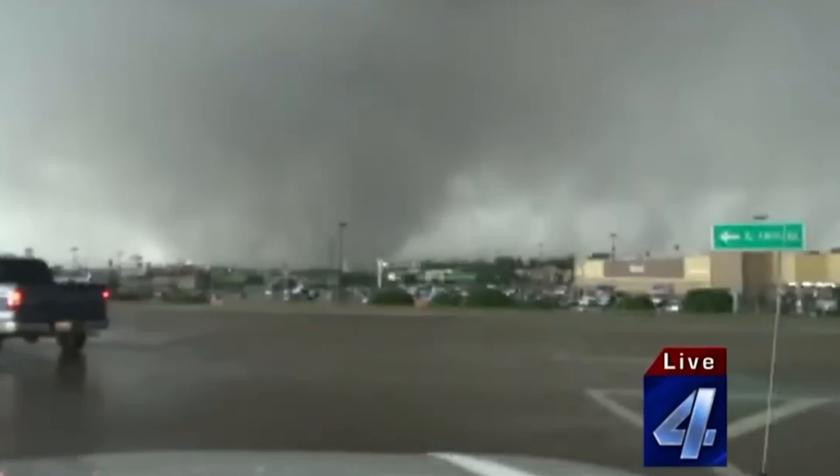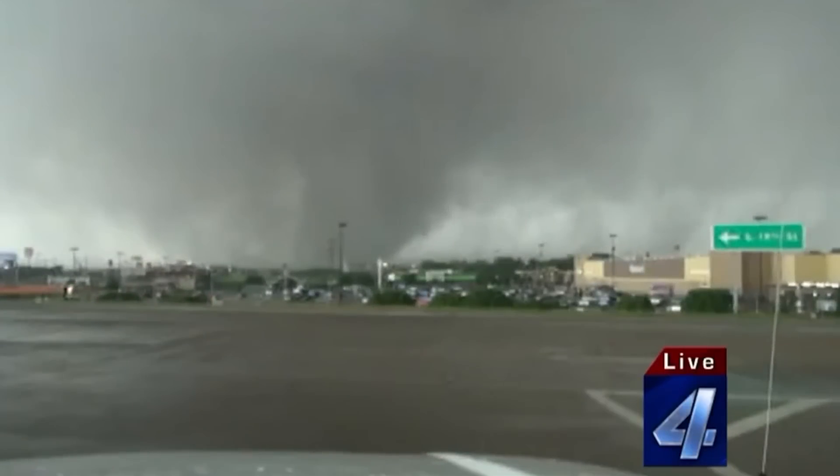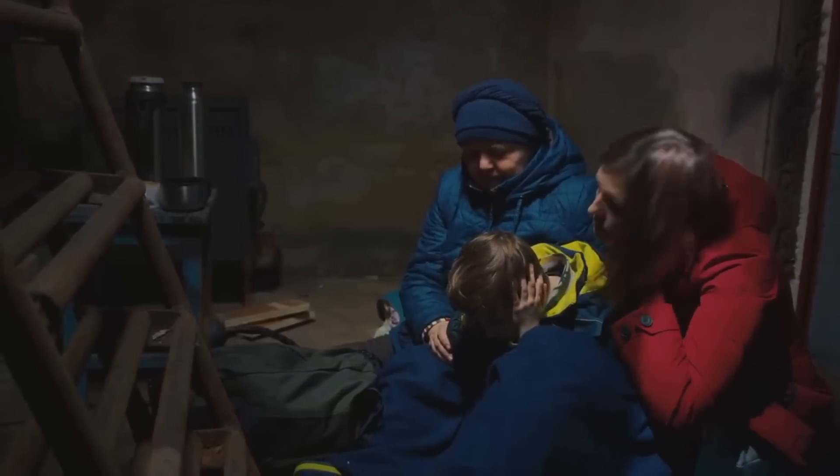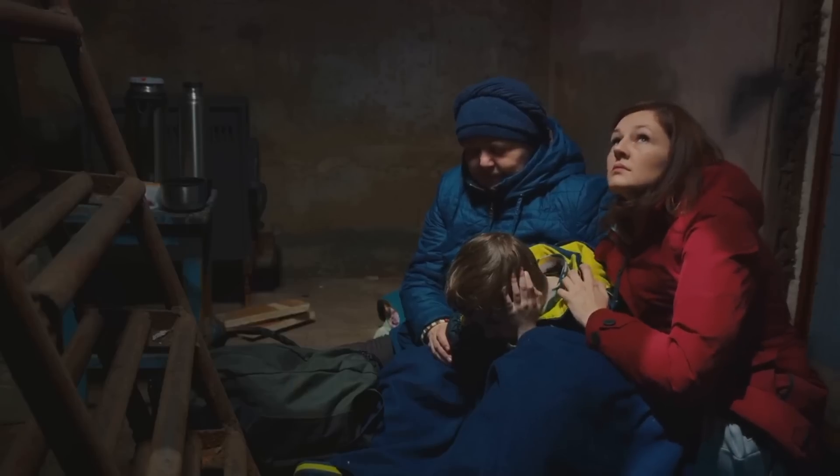Know your tornado risk by familiarizing yourself with your community's tornado warning systems — many areas have tornado sirens or emergency alert systems on phones. Develop a family tornado plan that includes a designated safe shelter location, escape routes, and communication strategies.